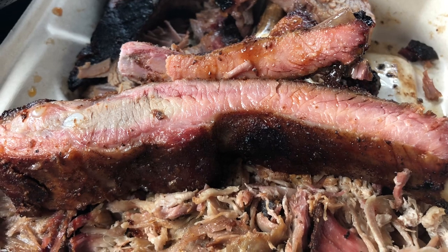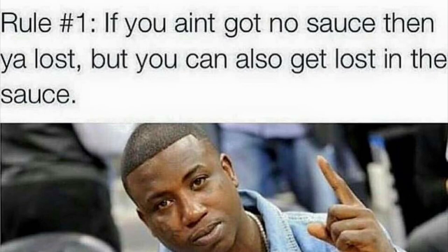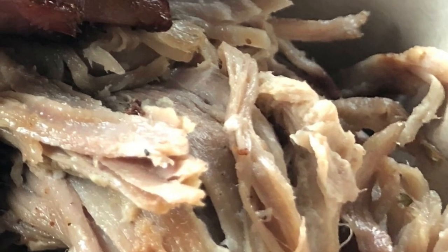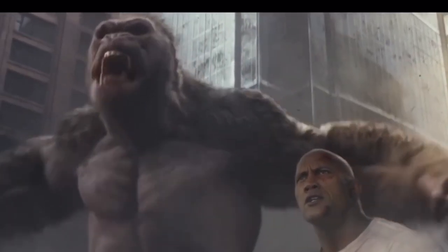This three-meat combo plate meal is enough for two people, and I actually got lost in the sauce and ran out before I could dig into the pulled pork portion. So I went back to Gorilla Barbecue the next day to get more of it.